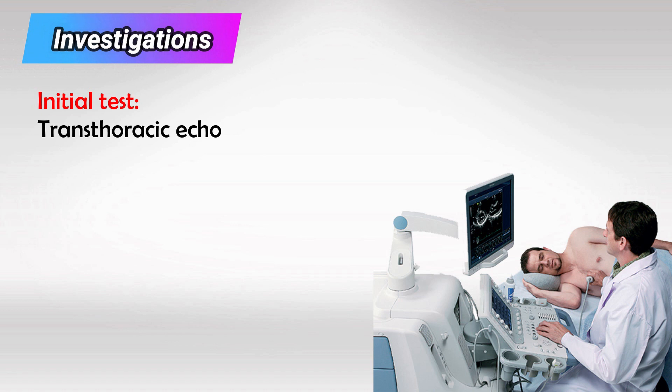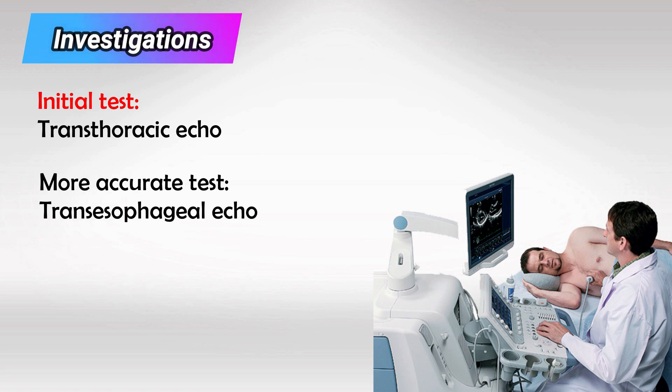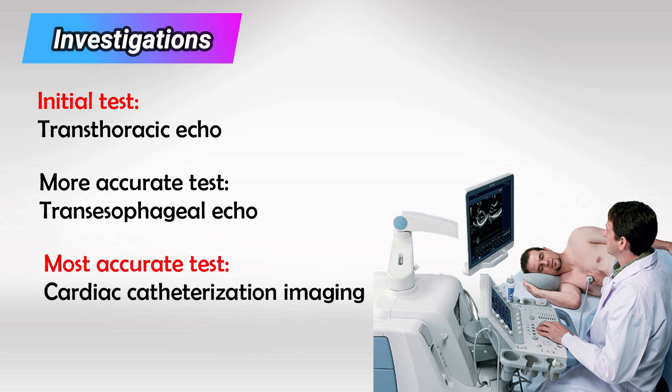As with all cardiac murmurs, transthoracic echo is the initial test, transoesophageal echo is better, and catheterization is the most accurate test.